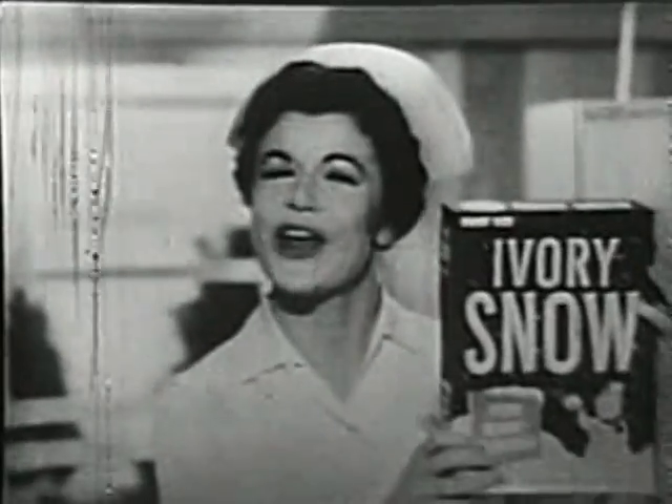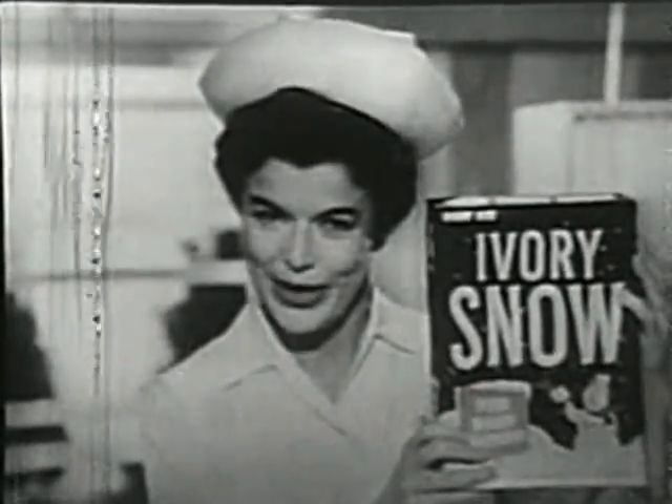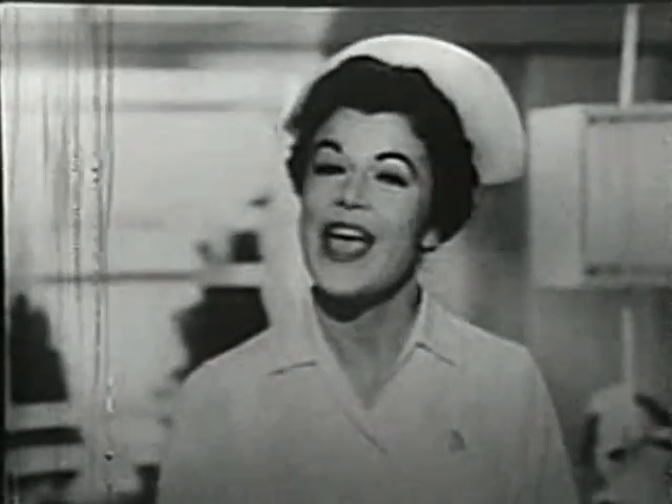That's why so many mothers wash everything baby wears in Ivory Snow. Ivory Snow is the safest possible washing product, gets all babies' things far softer than detergents can, and free from harsh deposits that can chafe and rub.